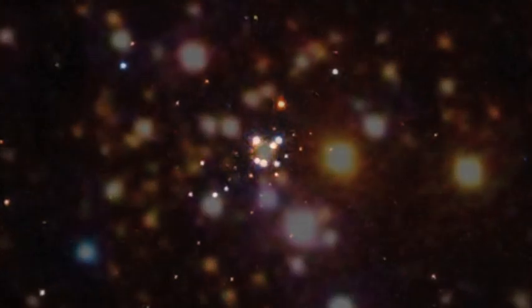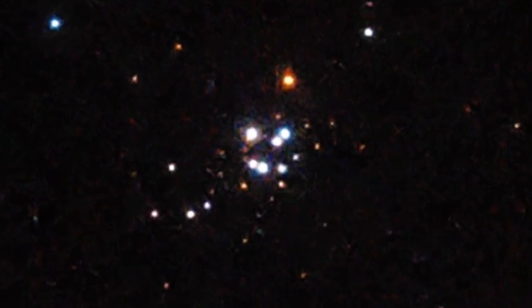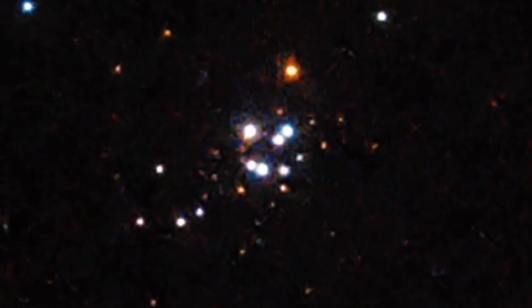Using a neutron star within this cluster, along with several others, astronomers have worked out the relationship between the star's mass — how much material they have — and how big they are.